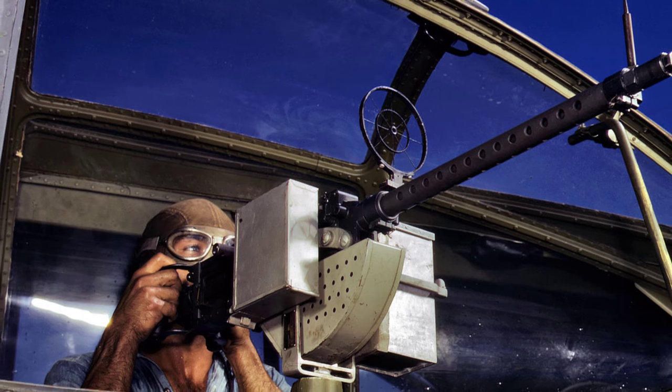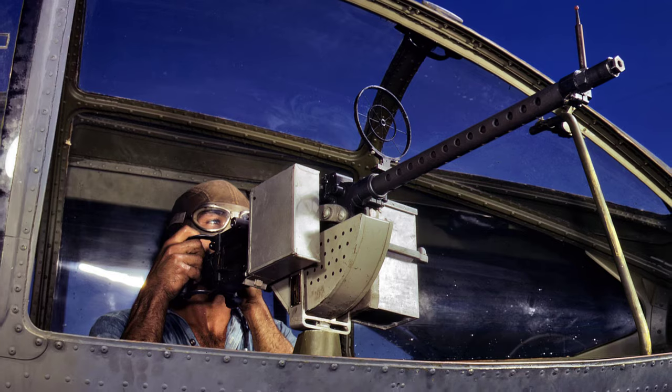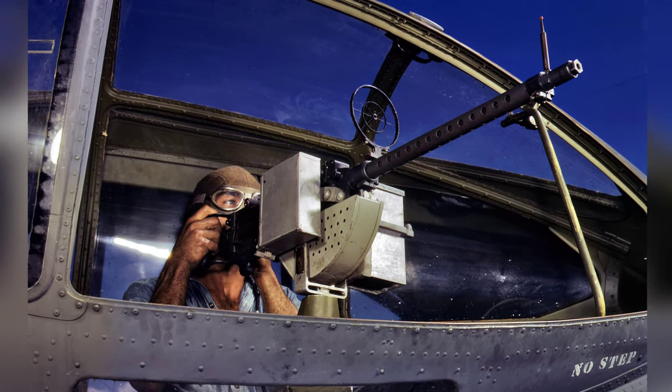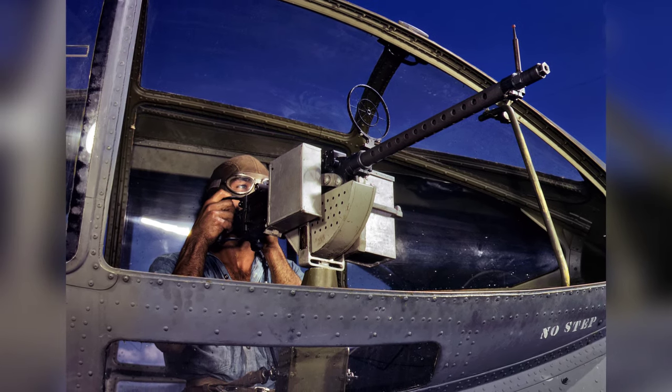In August 1942, U.S. Navy ordnance man Jesse Rhodes Waller was photographed next to a PBY Catalina aircraft at the Naval Air Station in Corpus Christi, Texas. In the photo, he is seen posing with a M1919 Browning machine gun. This is the third photo in the series.